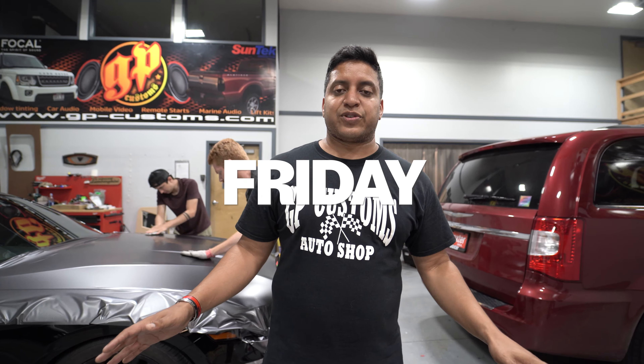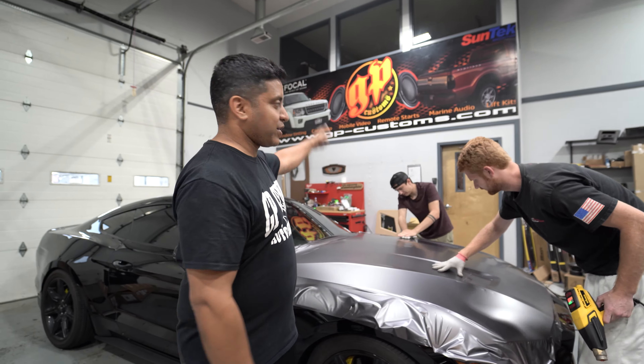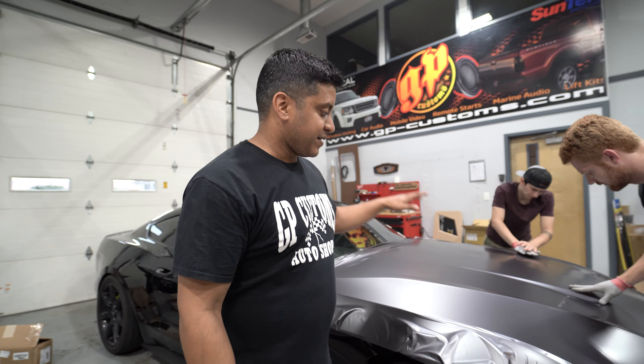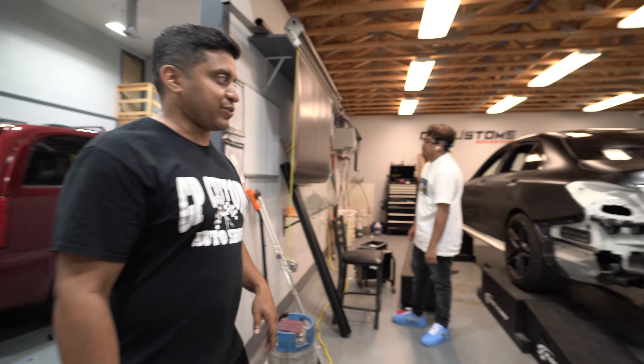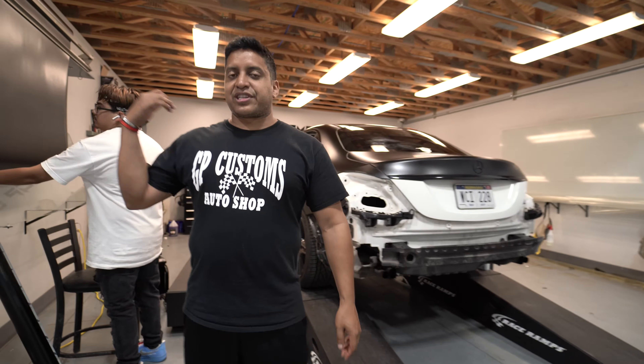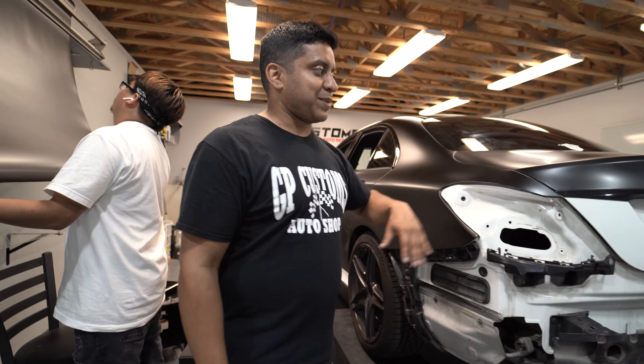Friday — the weekend's almost here, just wrapping up on some projects. We got the wrap kings over here: Cam, Connor, and Mr. Miguel cutting out some more wrap. We got a Mustang that we're going to get in and out this week — satin dark gray. We also made a ton of progress on our Mercedes C63S project; we just have to wrap up a couple bumper pieces and then this thing's out of here.